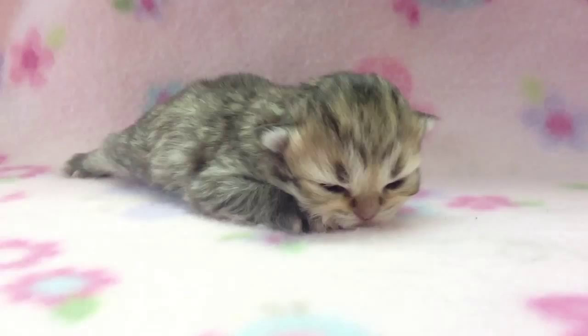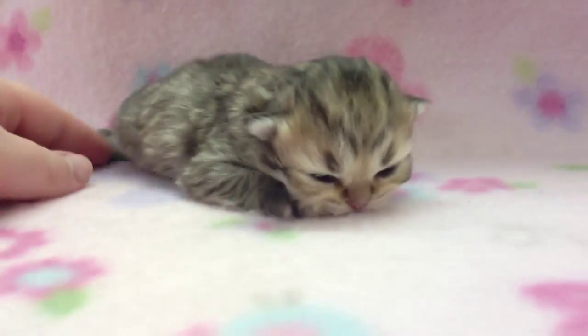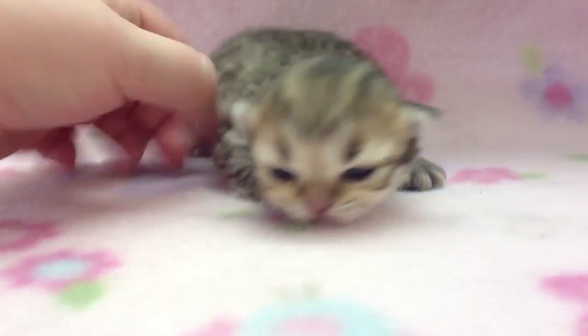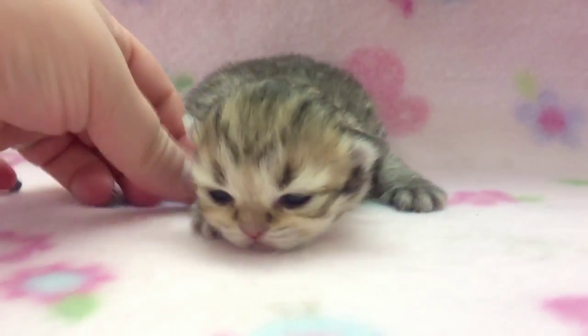Baby girl! Honey! Who got it up this way? How can anybody see you? Tiny little paws.